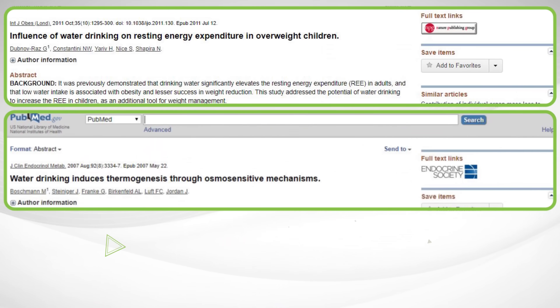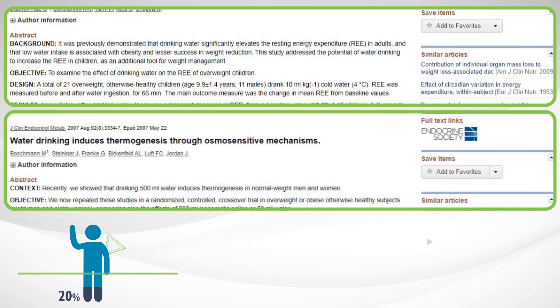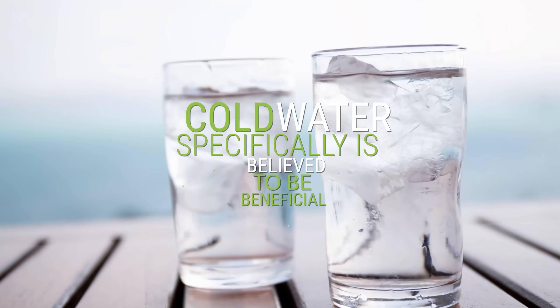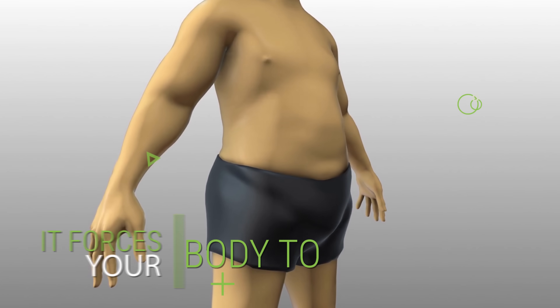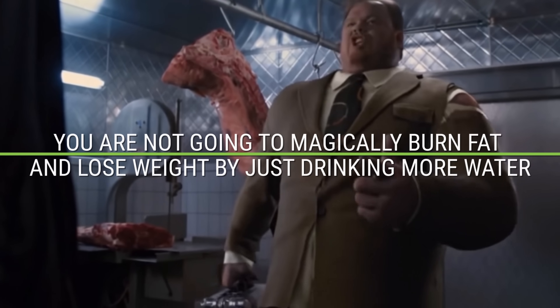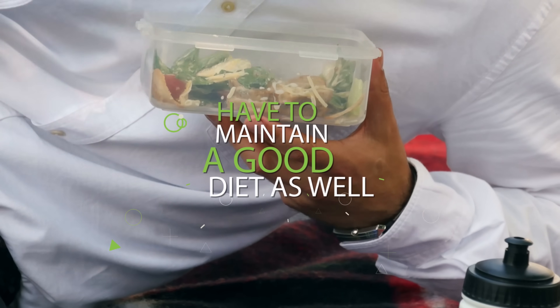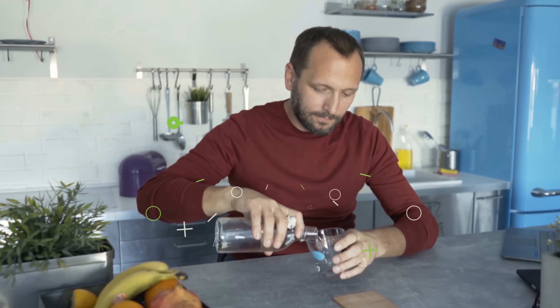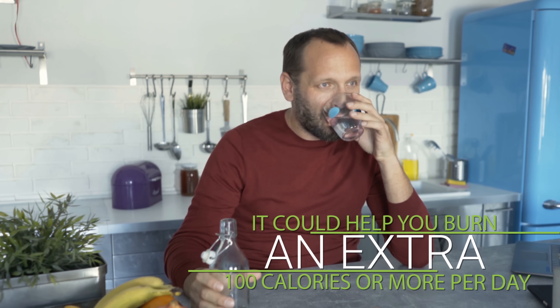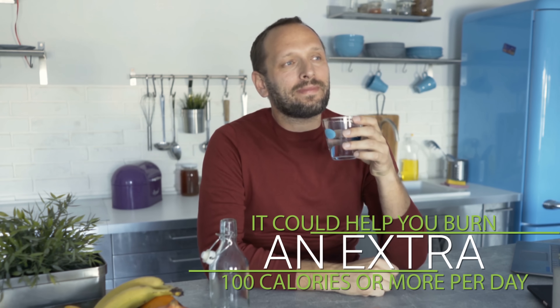Two separate studies both showed an increase of up to 25% in resting metabolic rate for an hour after drinking cold water. Cold water is believed to be beneficial because it forces your body to burn more calories to produce heat. With that said, you're not going to magically burn fat by just drinking more water — you'll still need to maintain a good diet. But by only drinking water, you'll reduce calorie intake and could also help burn an extra 100 or more calories per day.